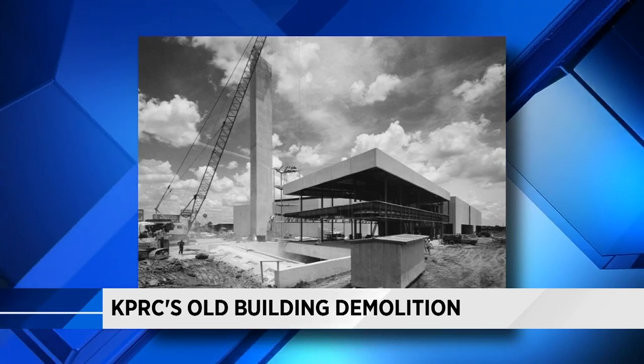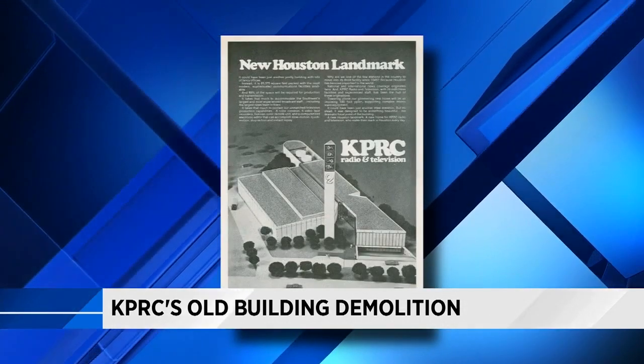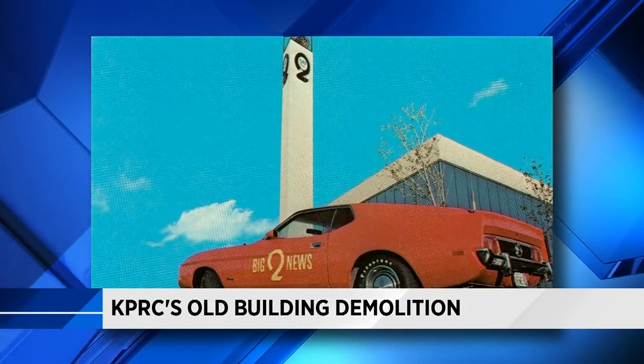It was 45 years ago that KPRC's Southwest freeway location first came online. In 1972 it had the latest and greatest technology, quickly becoming a camera-shaped landmark. However, there's only so much future you can build for.